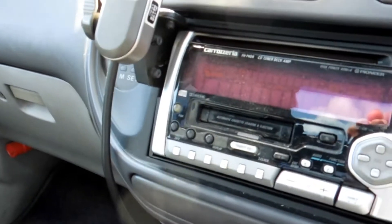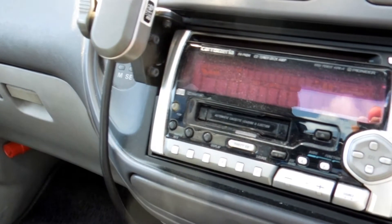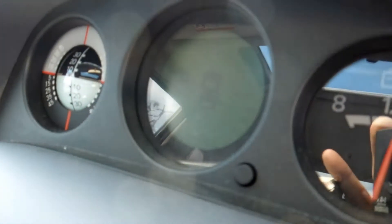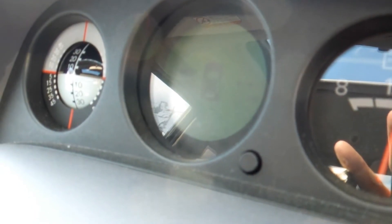It comes with a stereo CD cassette. It also comes with a corner sensor, which when you get close to a wall or something, it starts beeping.